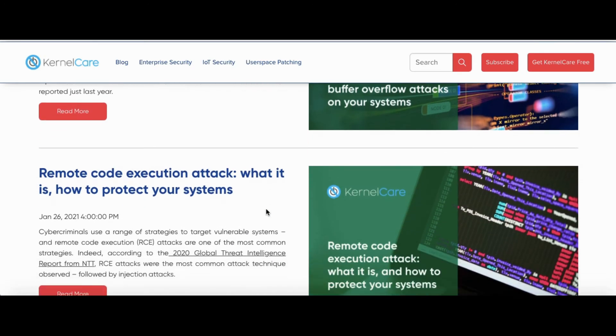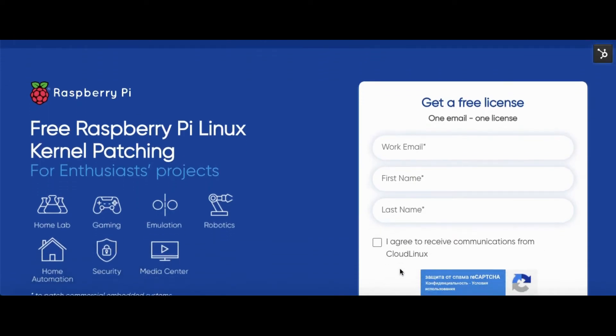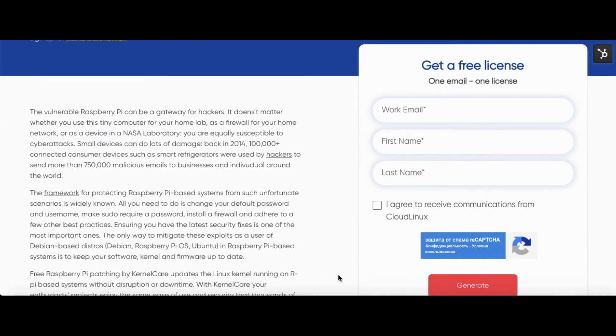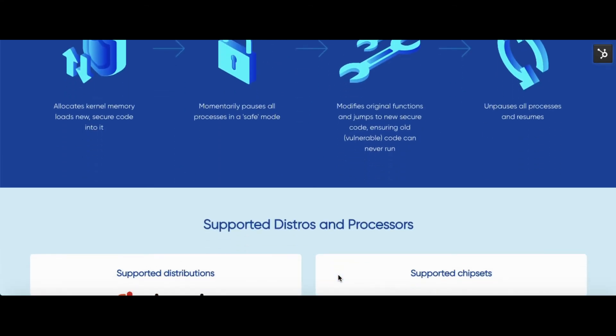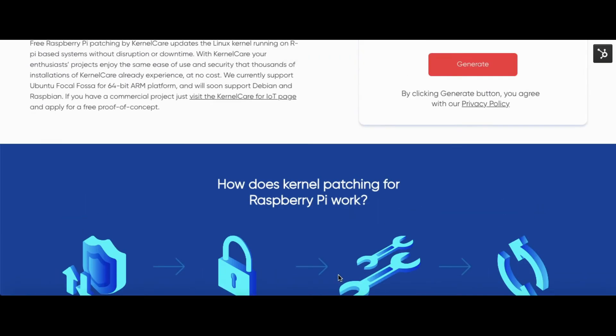Go to the KernelCare blog and explore the security tag with notes on both recent and well-known vulnerabilities. In February, we announced the availability of free Raspberry Pi patching for your home and non-commercial projects. Free Raspberry Pi patching by KernelCare updates the Linux kernel running on Raspberry Pi-based systems without disruption or downtime.